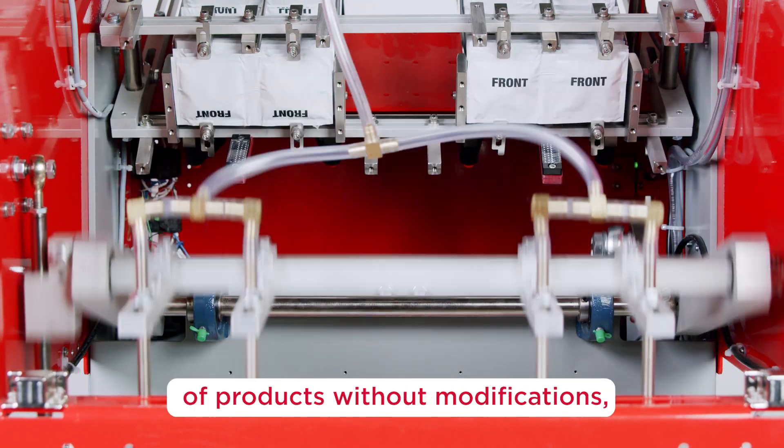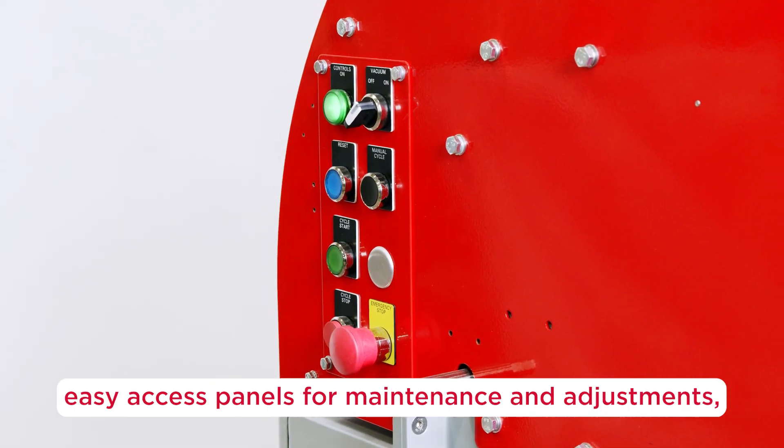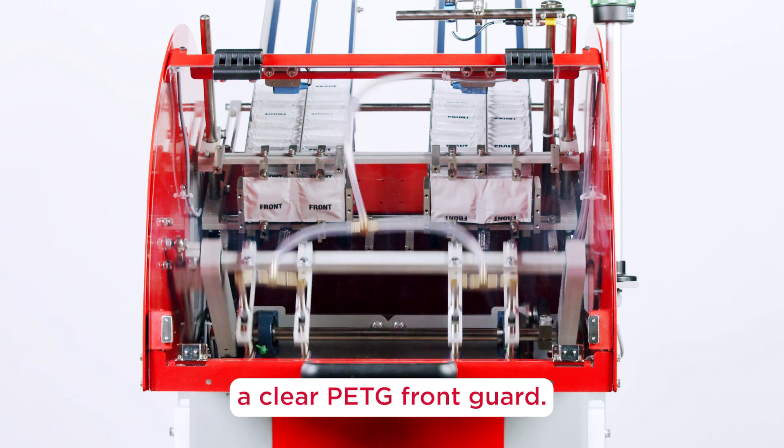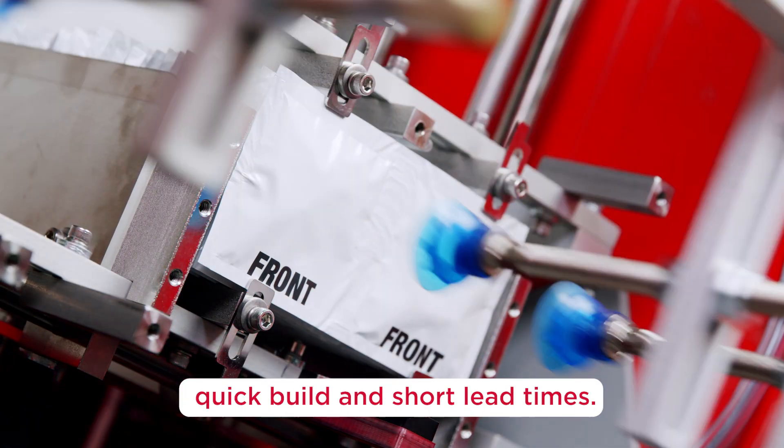Standard features include a 0.9 horsepower Becker vacuum pump, stack light with buzzer, an integrated valve bank allowing a full range of products without modifications, easy access panels for maintenance and adjustments, soft start pneumatic valves, a mist pick detection system, and a clear PETG front guard.